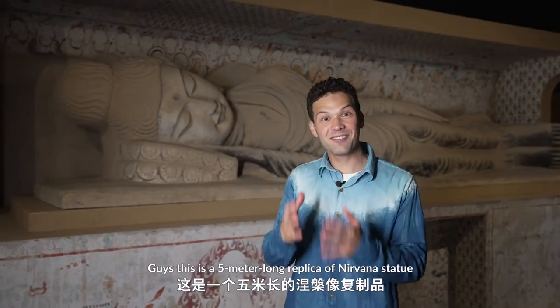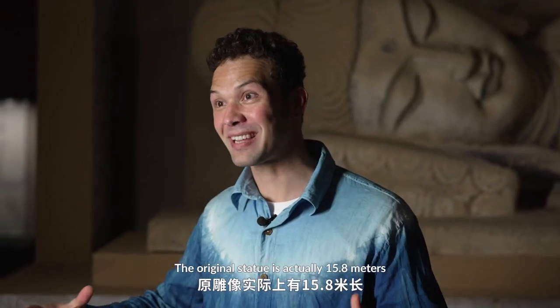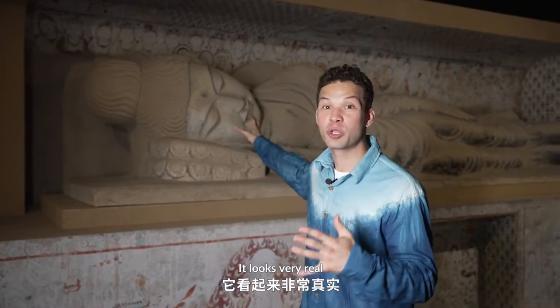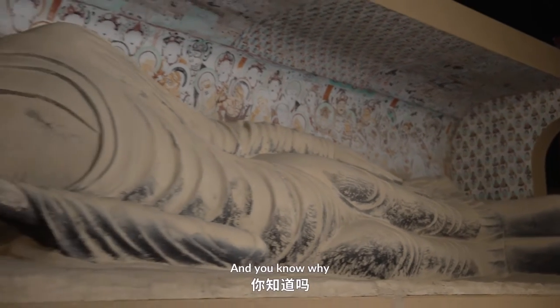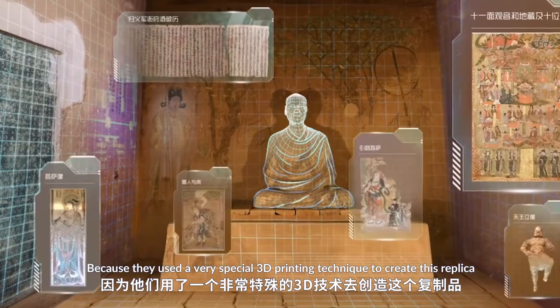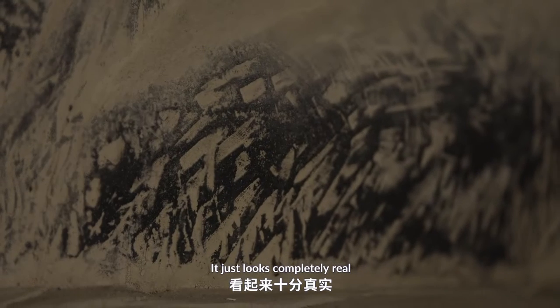Guys, this is a five-meter long replica of the Nirvana statue. The original statue is actually 15.8 meters. And it looks very real. And you know why? Because they used a very special 3D printing technique to create this replica. Just look at the detail.